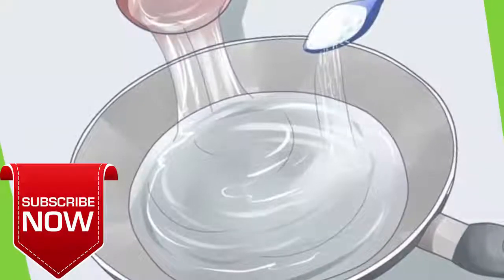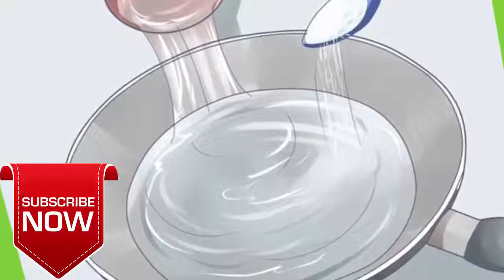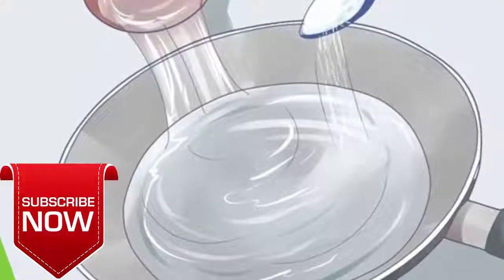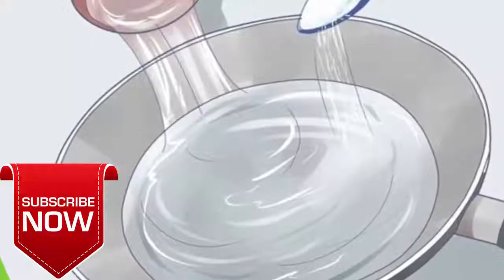Dissolve one teaspoon of sea salt in two cups of warm water — use distilled or previously boiled water. Fill a neti pot with one cup of the solution. While standing over a sink, place the tip of the spout into one nostril, tilt your head to the side, and allow the water to run out through the other nostril. Refill the neti pot and repeat with the other nostril.